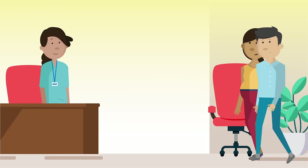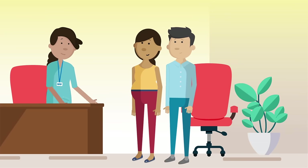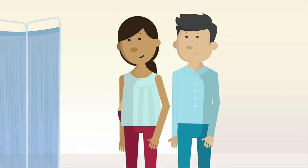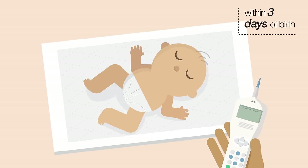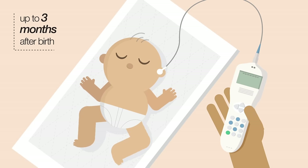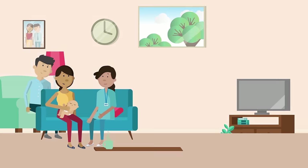Towards the end of her pregnancy, a midwife will discuss the screening offered for her newborn baby, so she knows what to expect. Katie's offered a physical examination for Thomas within three days of him being born. This screens for conditions affecting his heart, eyes and hips. As he's a boy, his testicles will be checked too. A hearing test will also be offered; depending where they live, this may be in the hospital or at home.